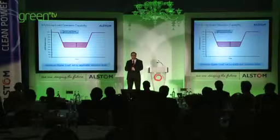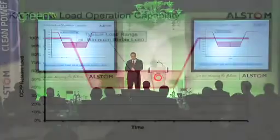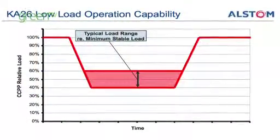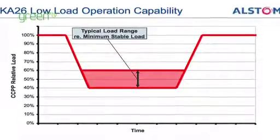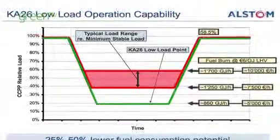The KA26 has a unique feature called the low load operation capability. During the night times, in order to come down and save on fuel, customers go as low as they can until they reach the point where they no longer comply with their environmental permit.